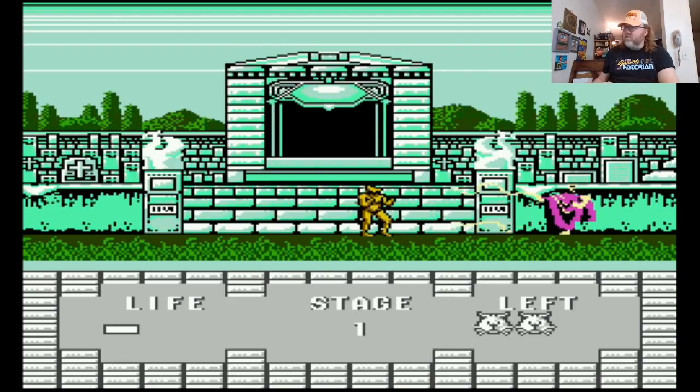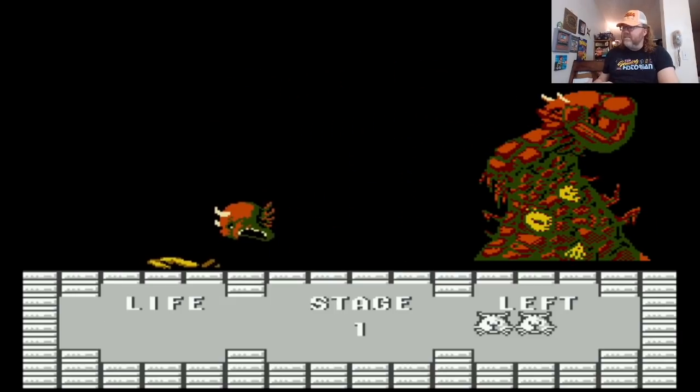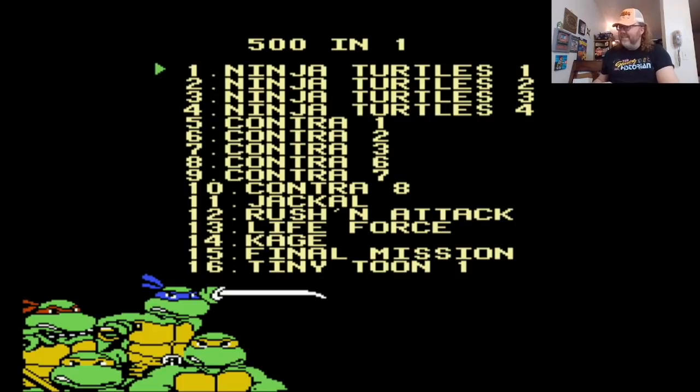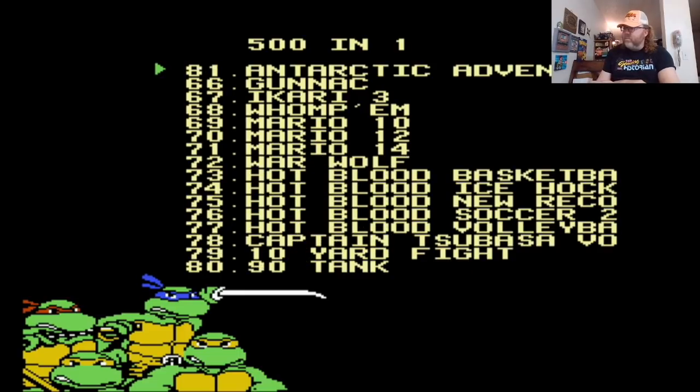Let's see this mega transformation here. Same sound. I think we got the huge screen here. Hey, I'm facing the wrong way. Scale-wise, it's bigger than usual. Oh no. It's interesting that they would do that. So so far, they're all unique games — so maybe it is 500 unique games in one.